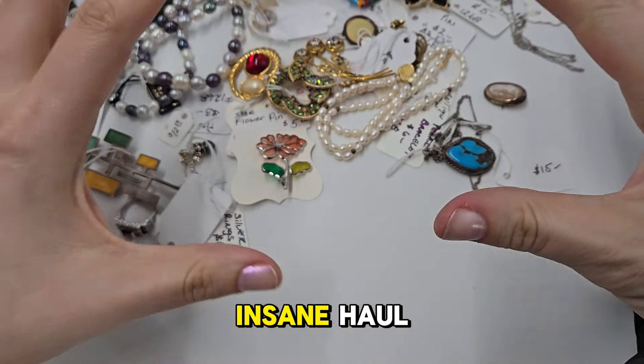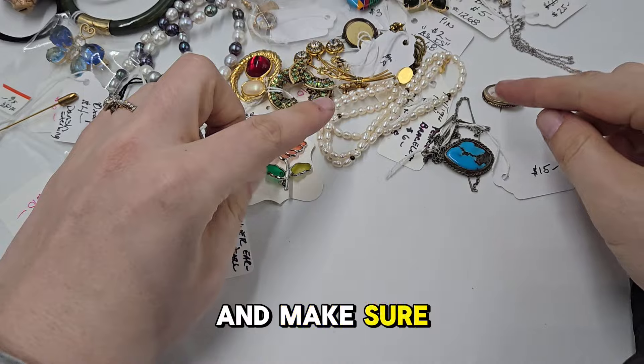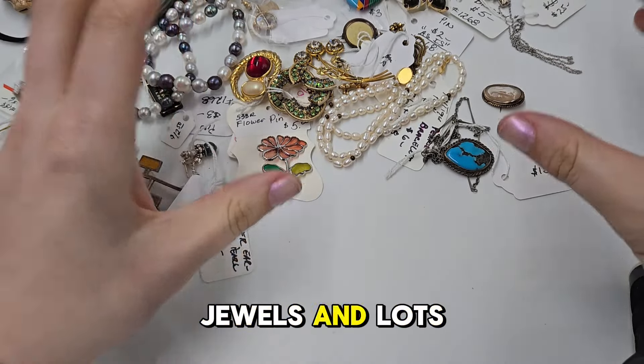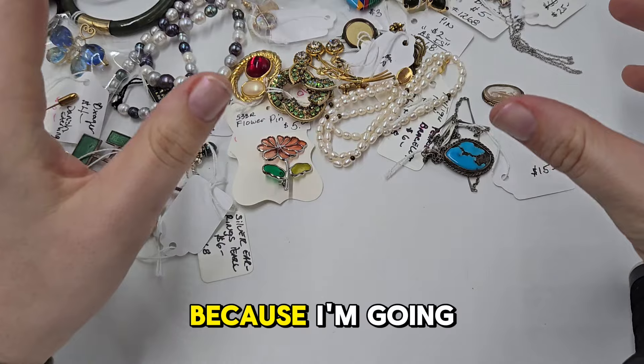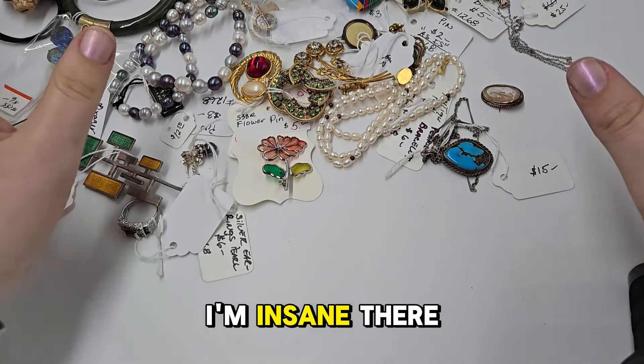This is going to be an insane haul, you guys. Make sure that you are in our District Lilyworks Jewels and Lots on Tuesday because I'm going to be starting all of these pieces at $5. I'm insane.